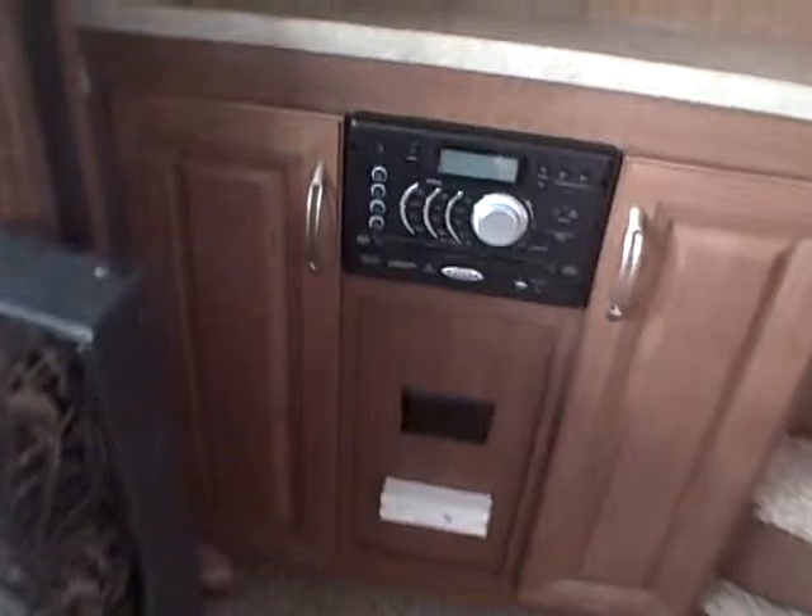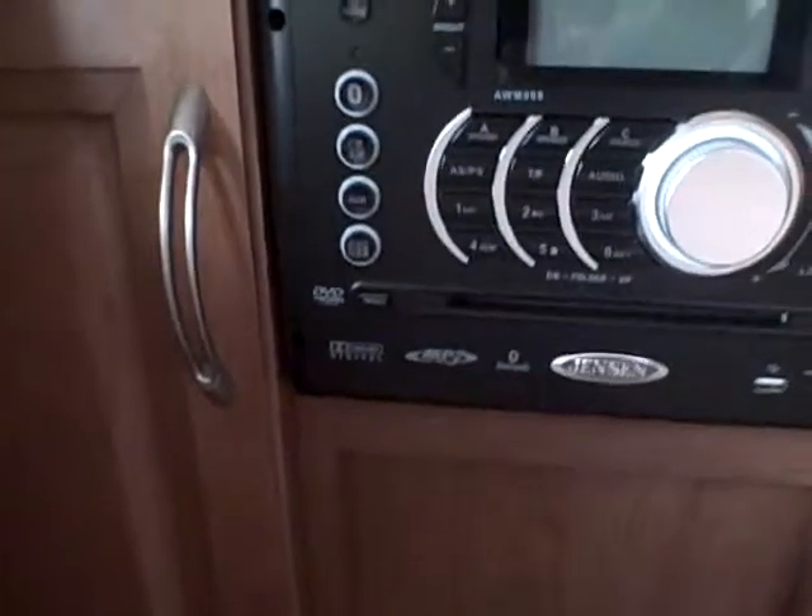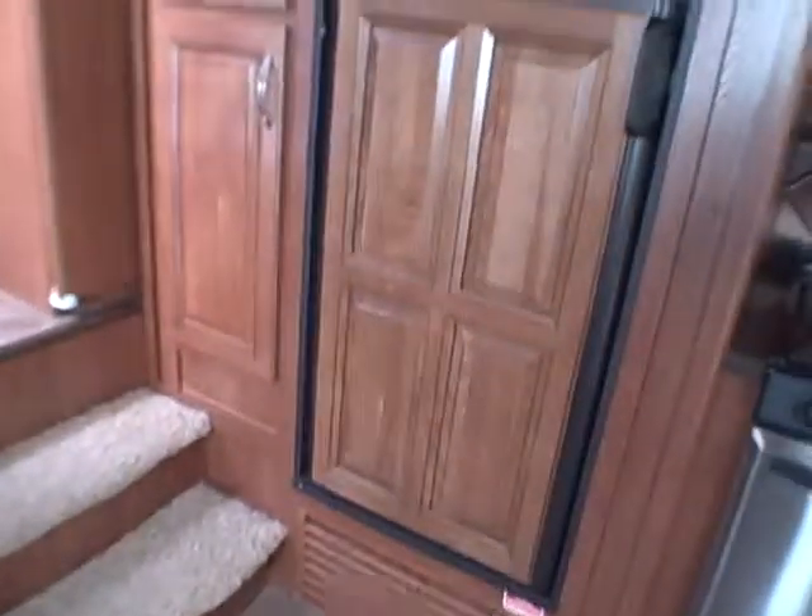There's an entertainment system in front with the Jensen AM/FM MP3 DVD CD player — so just about anything. 32-inch LED television. Oversized wood panel. Dometic refrigerator.